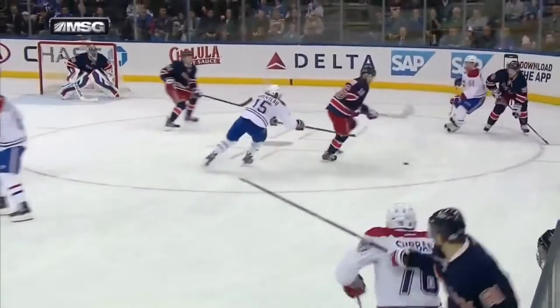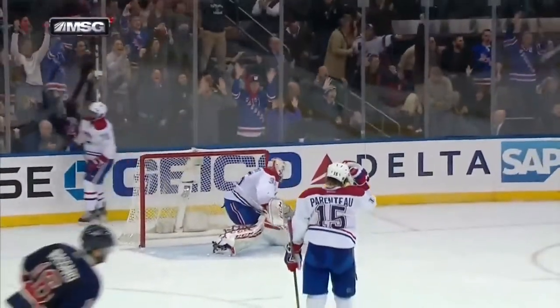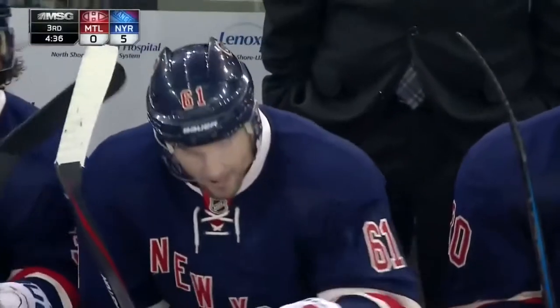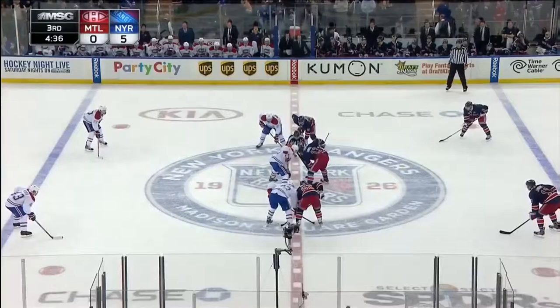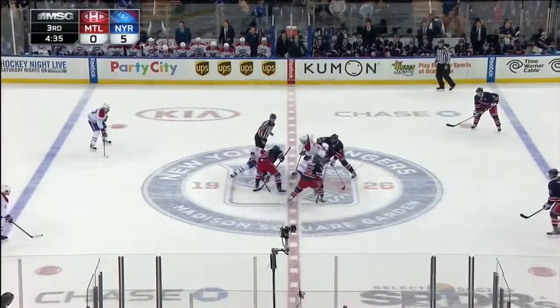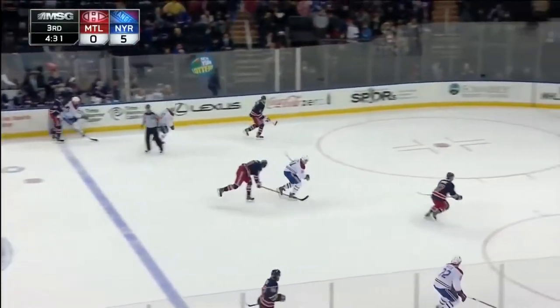Broussard catches the puck, now he looks up. Where's Nash? Gives it to him and then Nash — what a pair of hands — beats Tokarski with the backhand shot. Rick Nash tied for second in the NHL in goals scored with 14, tied with Steven Stamkos.